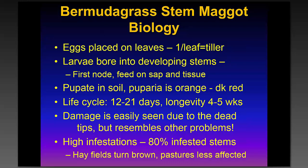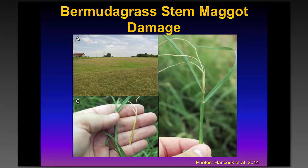As you can see in the upper left here, infestation can turn a field brown very quickly. The other slides show what the damage actually looks like and the specific part of the plant that the larvae attack.